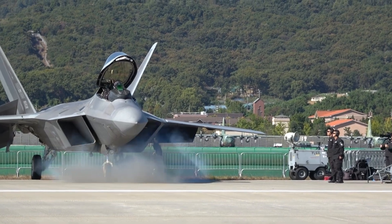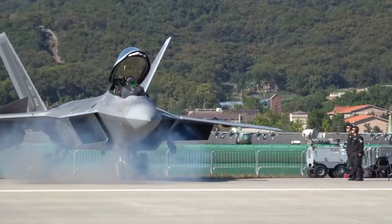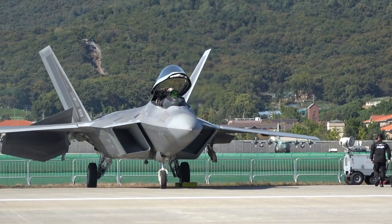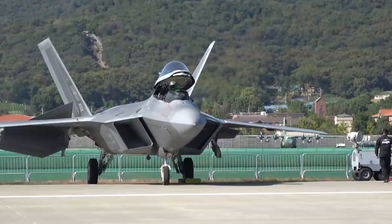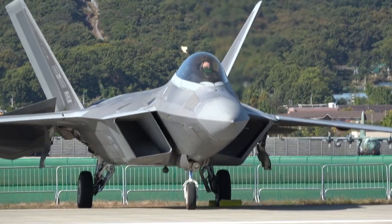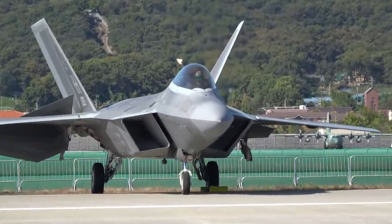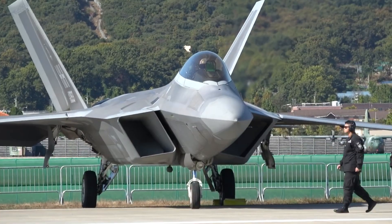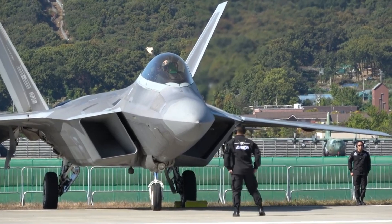The F-22 Raptor, a crown jewel of modern aviation, embodies the pinnacle of stealth technology. Developed by Lockheed Martin and Boeing, this aircraft utilizes a diverse and sophisticated assortment of cutting-edge technologies to minimize its radar signature and enhance its stealth capabilities. These technologies can be categorized into three fundamental aspects: shape, material, and surface finishing. Let's delve deeper into these elements and explore the prowess of the F-22's stealth attributes.